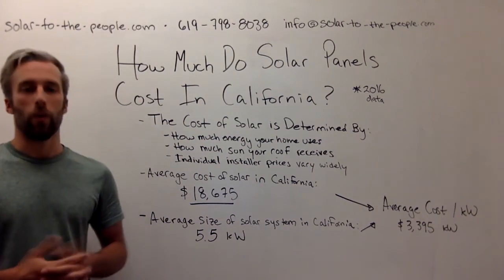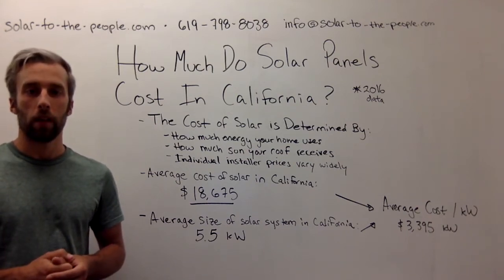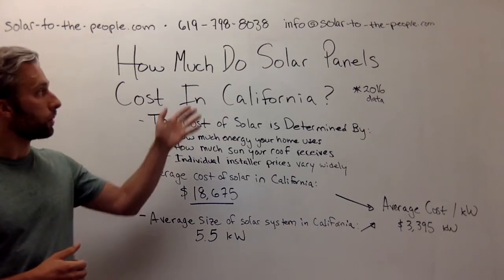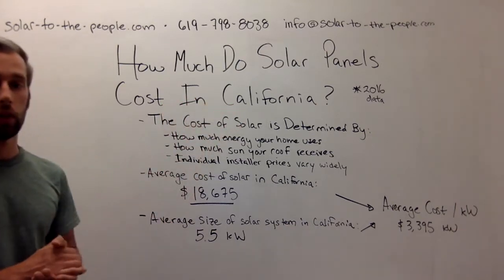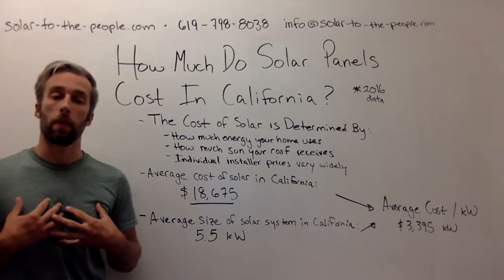Hey everyone, my name is Ryan Williamson. I'm the CEO and founder of Solar to the People. I'm putting together a quick video to explain to you how much solar panels cost in California based on the information we've collected over the past year.